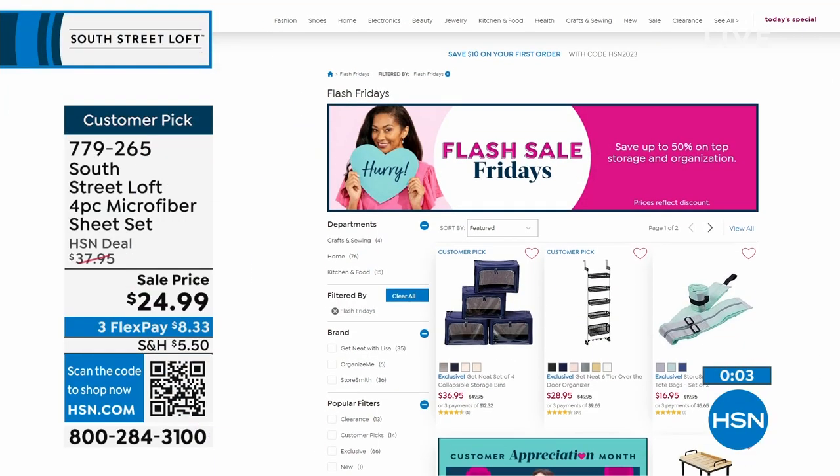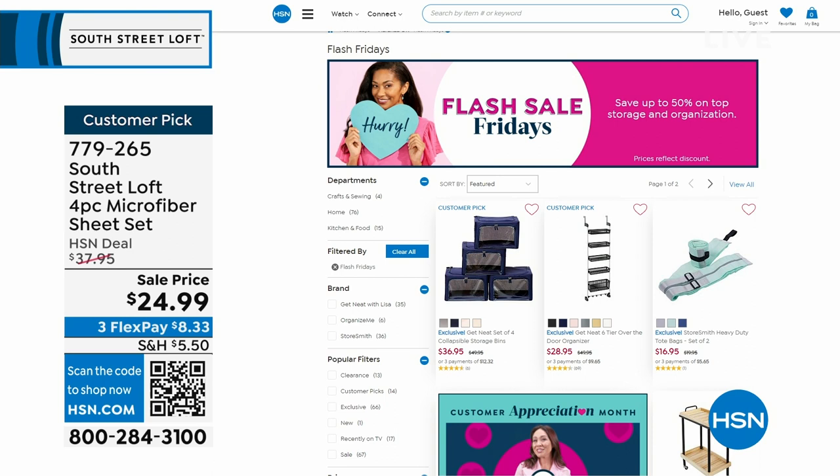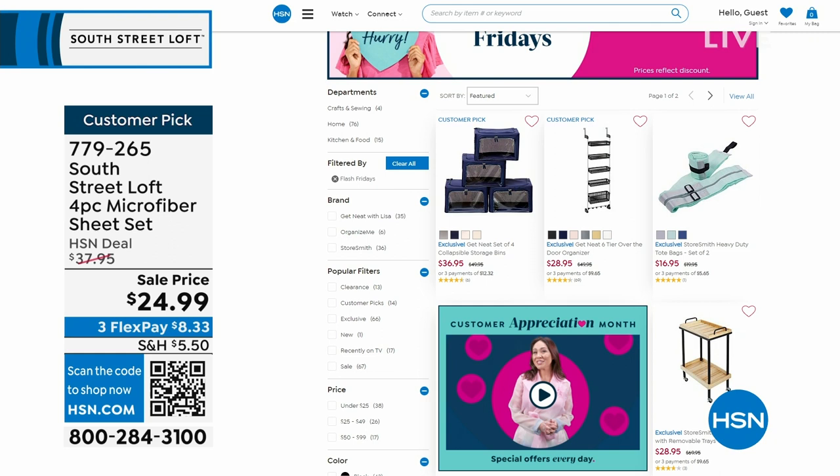It's Customer Appreciation Month and every day we're doing something special, including Flash Sale Fridays. Go to hsn.com and check out must-haves in storage and organization — amazing deals today if you're looking for storage for the bedroom or closet, with big deals all on FlexPay. The night is still young and we have some fun ideas coming up.